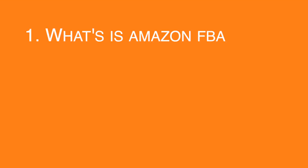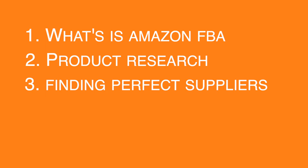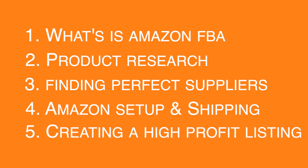Step one: what is Amazon FBA and why you should start it. Two: how to find unique profitable products that keep selling. Three: finding suppliers to provide those products and getting samples for quality control testing. Four: breaking down the international shipping and getting your product to Amazon itself. And five: creating an attractive listing to get customers to actually come and buy your product.